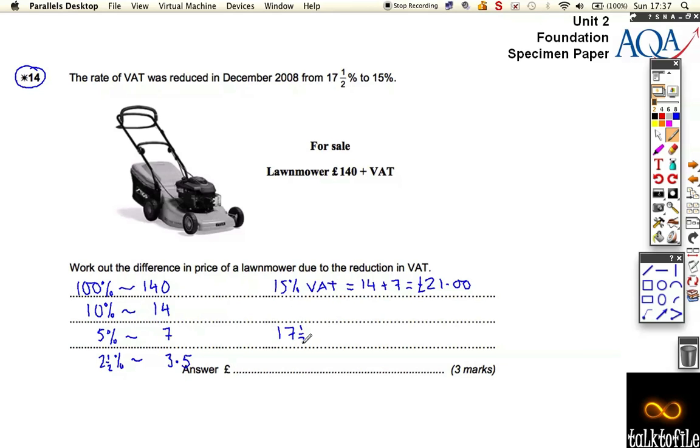The 17.5% VAT — and I'm labelling exactly what I'm doing here so this can be understood — is 14 plus 7 plus the 2.5%. So hopefully you can see that 10 plus 5 is 15%, plus the 2.5 is 17.5%. 14 plus 7 plus 3.50 gives us £24.50.